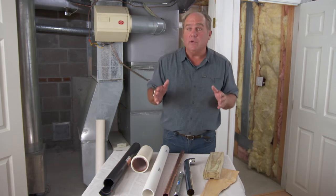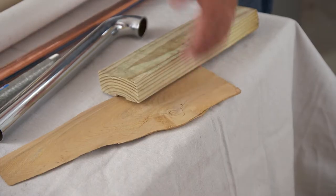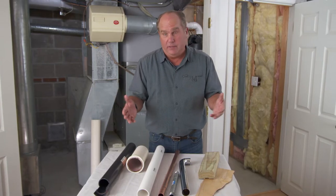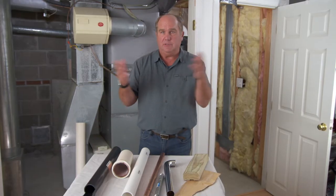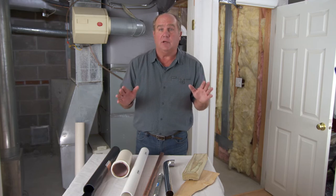People know the difference between woods — a shingle is not a stud, is not a beam. So too with metals: copper, steel, tin. But plastic — people just lump it together, and all plastics are not created equal.